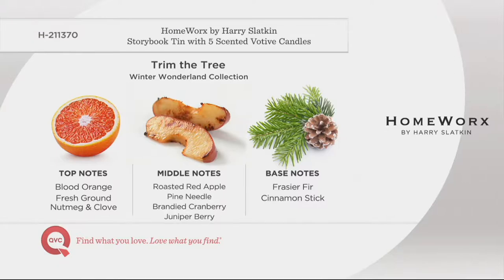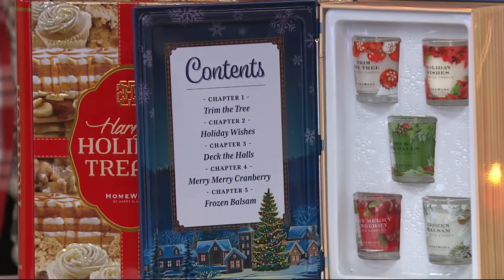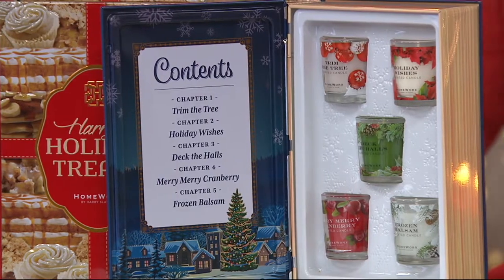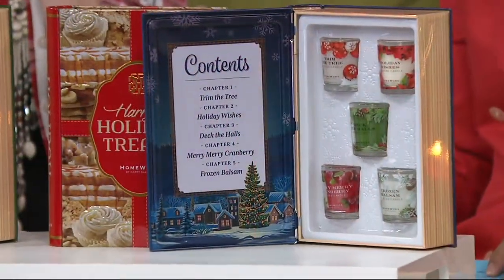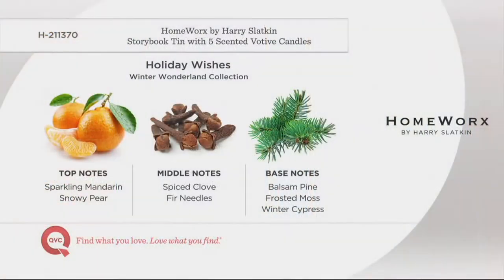From the White House to every royal palace in Europe, we've been burning our candles all these years. Trim the Tree: mulled spiced, roasted apple — can you smell the roasted apple? Pine, brandied cranberry, and blood orange. My mixtures are not like anything else. Holiday Wishes: sparkling mandarin, fir needles, spiced clove, and frosted moss. It's just what you want the holidays to smell like — like you actually live outdoors. Where's Charles Dickens when you need him?